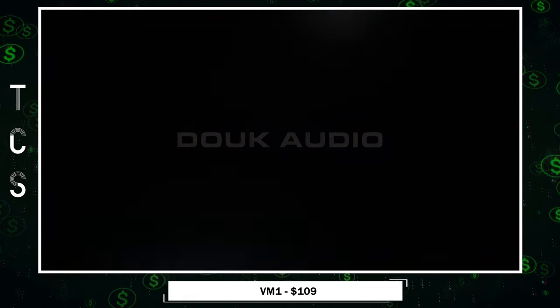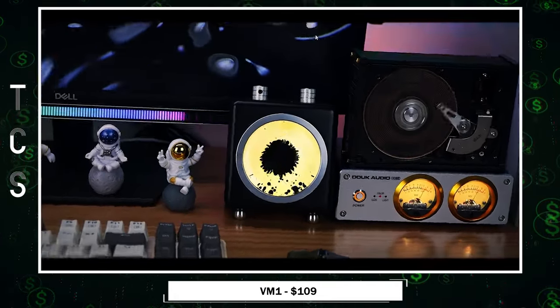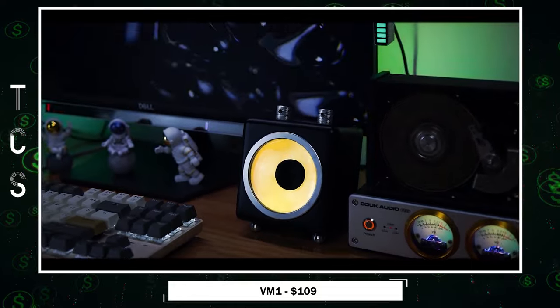VM1 transforms your space into a multi-sensory haven, where sound isn't just heard, but seen and felt. A true fusion of technology and art.